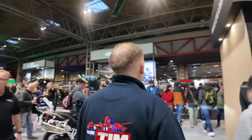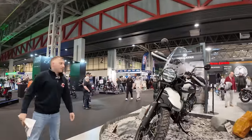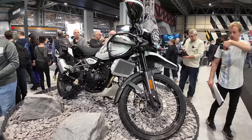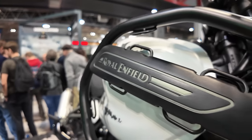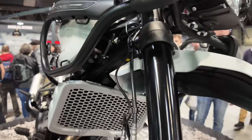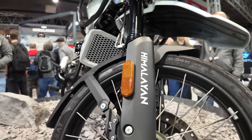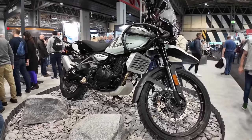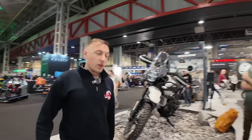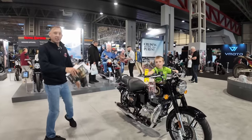Let's carry on and head over to Royal Enfield. Highlights on the Enfield stand include the new Himalayan, and just around the corner from the Himalayan is the new Bullet 350.